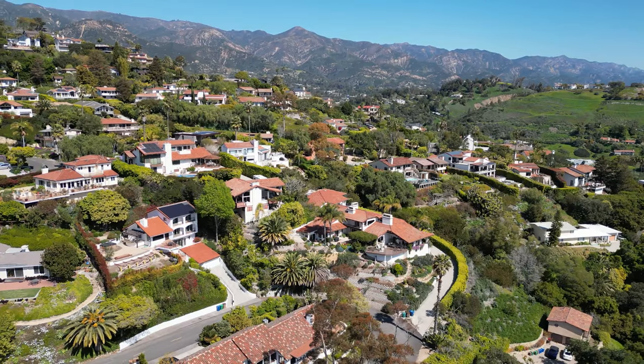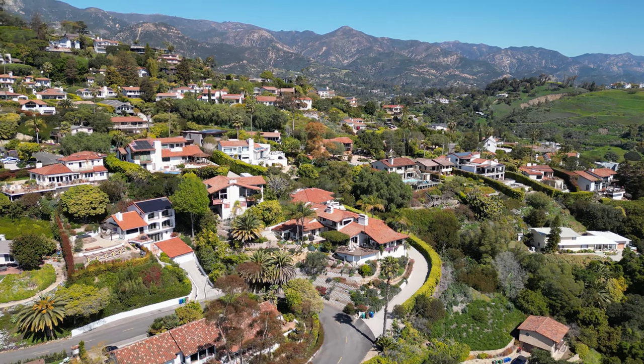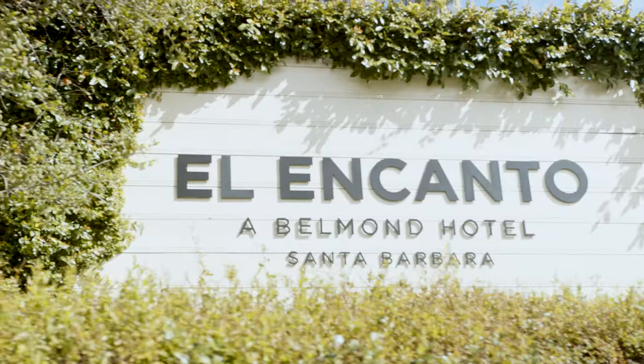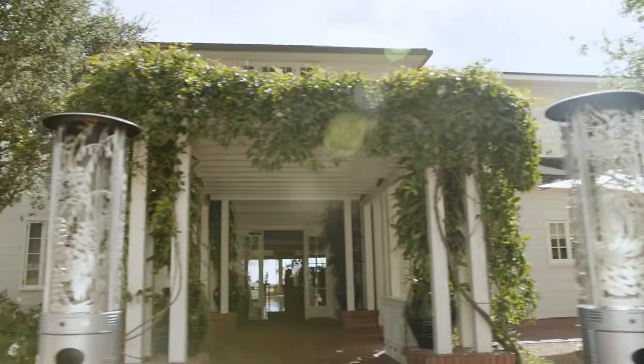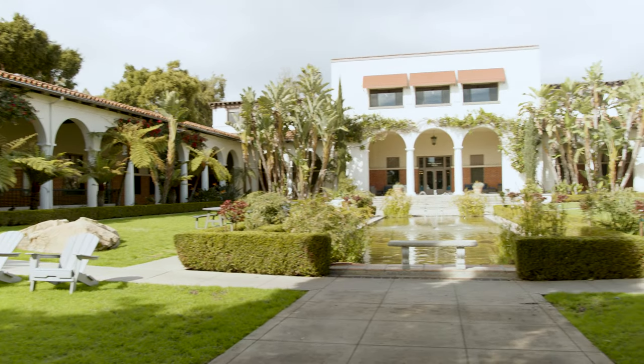You also get more spacious homes with bigger lots on the upper Riviera compared to the lower Riviera, which we'll go to next. The upper Riviera also has great community assets like the Riviera Theater and the El Encanto Hotel, which is really high-end and amazing. They have a restaurant overlooking all of this where you can perch down, have some drinks and really nice food — the El Encanto Hotel is a great spot.